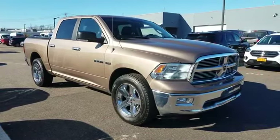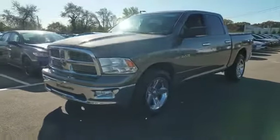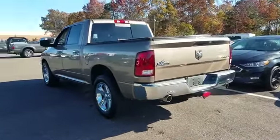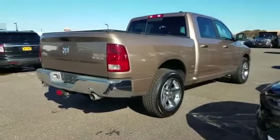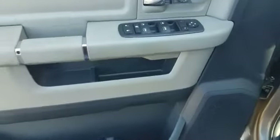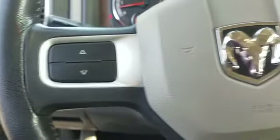2010 Dodge Ram 1500. This pickup truck offers two full rows of seating for premium comfort. You won't be able to pass up on these extra features: satellite radio, four-wheel drive, heated side-view mirrors, tinted windows, brake assist, power outlet, keyless entry, engine immobilizer, automatic headlights, auxiliary input. Visit us today — your dream car is waiting.